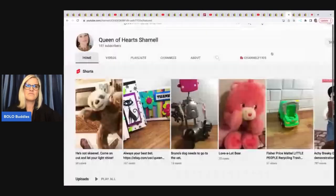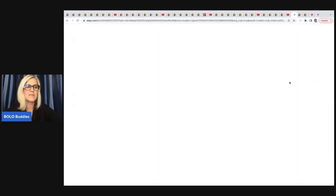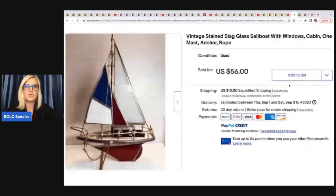The next items come from Queen of Hearts — she has a channel right now where she shows you how different items work. She sold this vintage stained slag glass sailboat with windows, cabin, one mast, anchor, and rope. She got this at the Goodwill for $4.99. It took two weeks to sell and she took a best offer of $51.